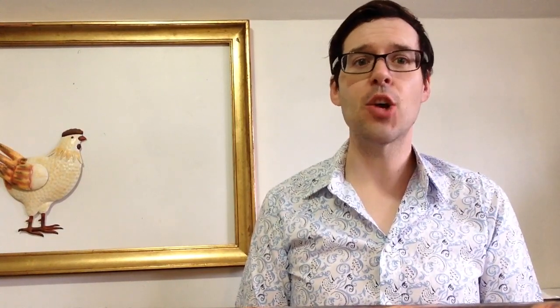I dare say you're well on your way. For more practice, and to see the mid-Atlantic accent used with great authority, consider attending Toronto Operetta Theatre's glorious production of The Cousin From Nowhere, May 1st through 4th at the St. Lawrence Centre for the Arts.